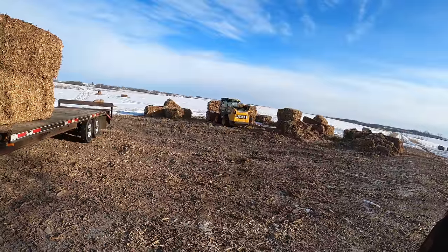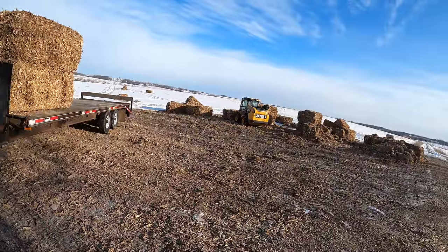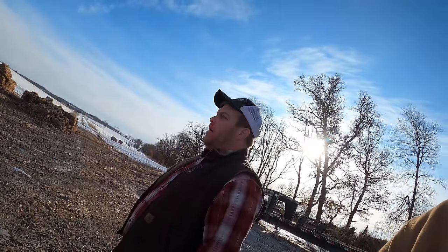I didn't realize his name was Andy too. That's the downfall — the two-spike bale board versus the three spikes. The three spike holds the bale better, but it's harder to get them off when you're on the trailer.